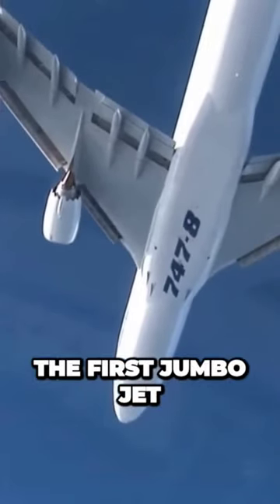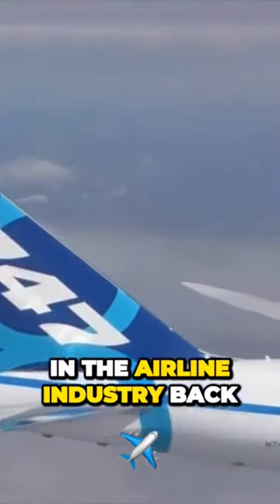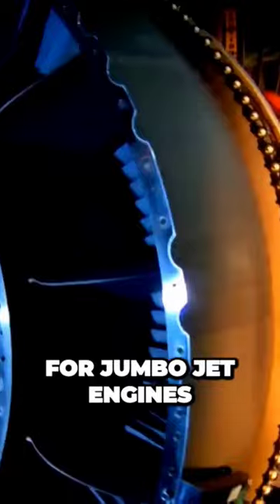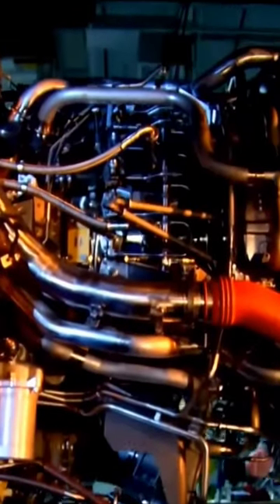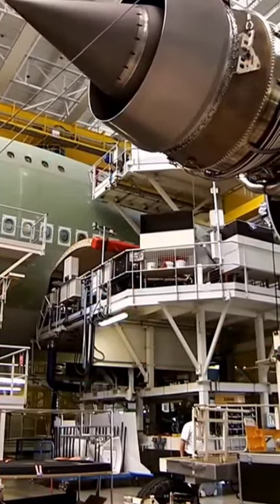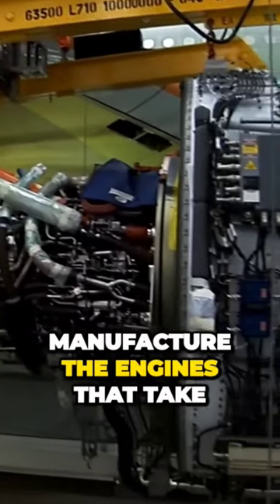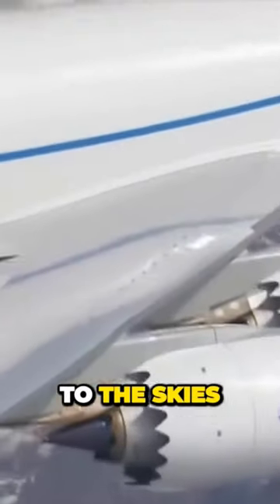Ever since the first jumbo jet, the Boeing 747, made a revolution in the airline industry back in the 70s, the need for jumbo jet engines has become inevitable. Only a few companies in the world are known to manufacture the engines that take these 200-ton monsters to the skies.